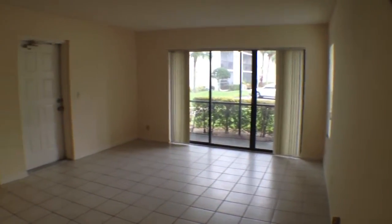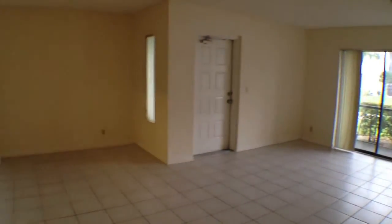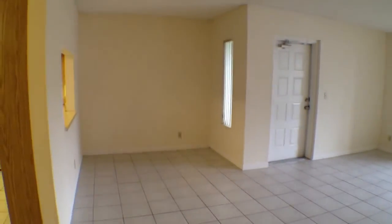Thank you for viewing our unit at 3618 Alder Drive, unit number C1.